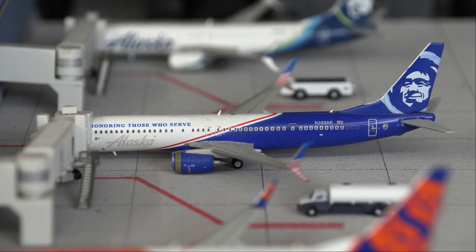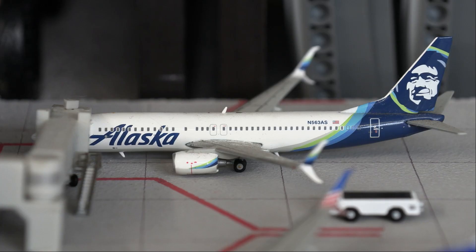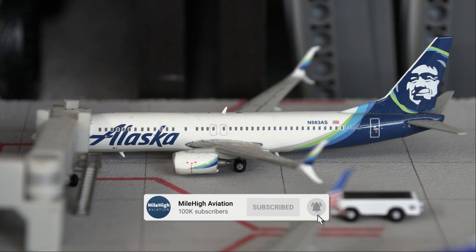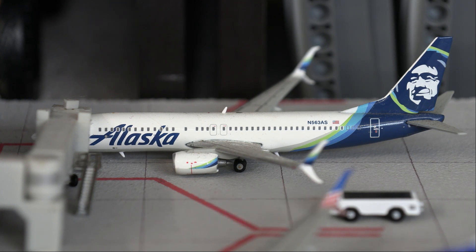Next up we have an Alaska 737-900 in the Honoring Those Who Serve livery doing a departure flight out to Portland. The last aircraft at Terminal 2 is an Alaska 737-800 in the new livery doing a departure flight out to Anchorage, Alaska.